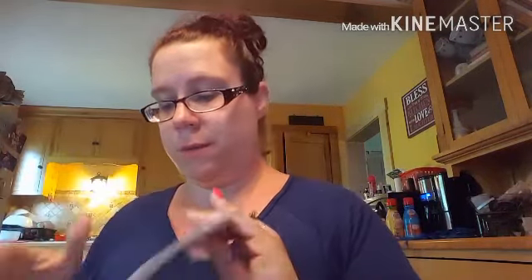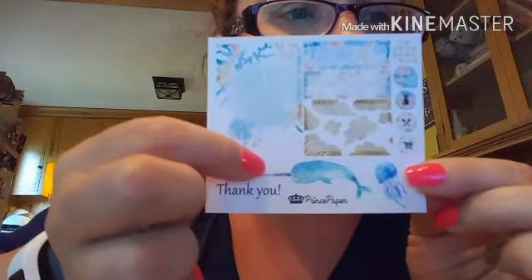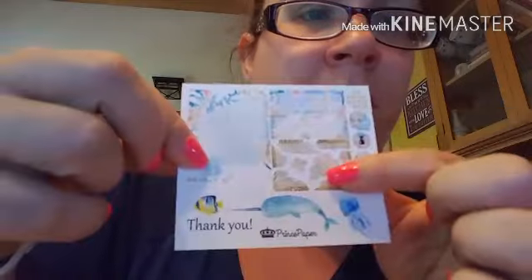Then I have another one and this one is from a shop called Prince Paper — Prince as in royalty. It came in a cardboard, in a Ziploc baggie. It says, 'Jesse, thank you so much for your order. I hope you love your stickers as much as I love creating them. Megan.' A cute little note that she actually hand wrote — that's always nice. I like these. Here's a little freebie kit — it's like a seashell, jellyfish. Cute little half boxes.